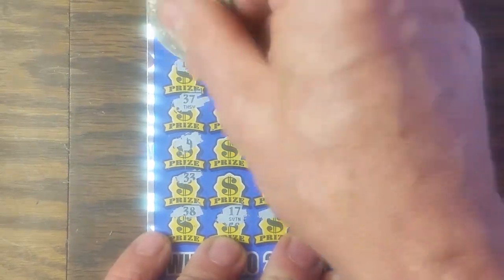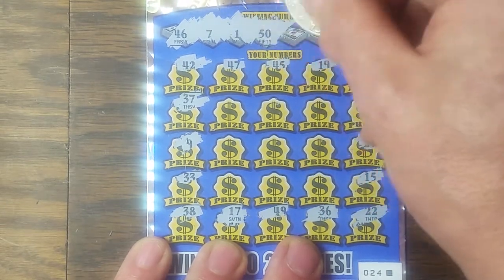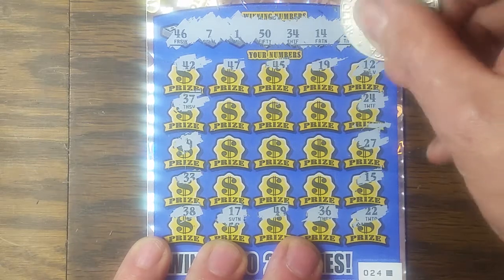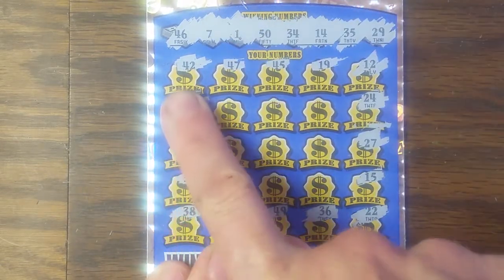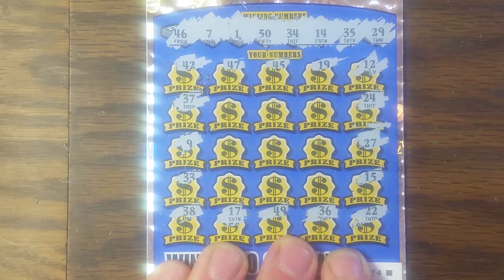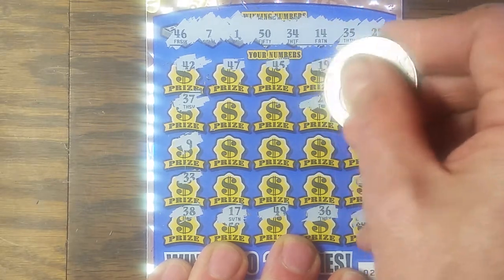Now we'll check those winning numbers: 46 and a couple in the 40s. There's a number 1, 7, 50, 34, 14, 35, and 29. Do they look familiar at all? No, they don't. We've still got 9 shots here. Let's give it a try.